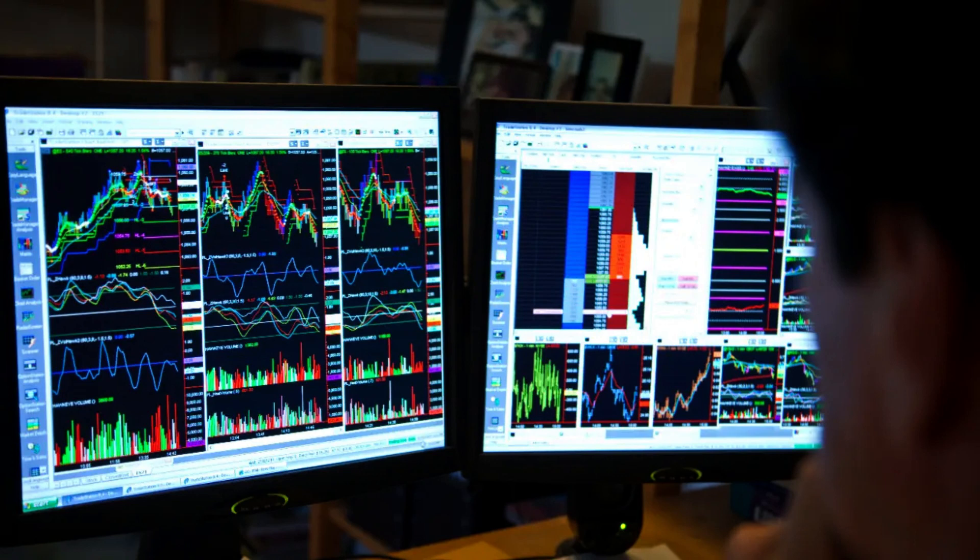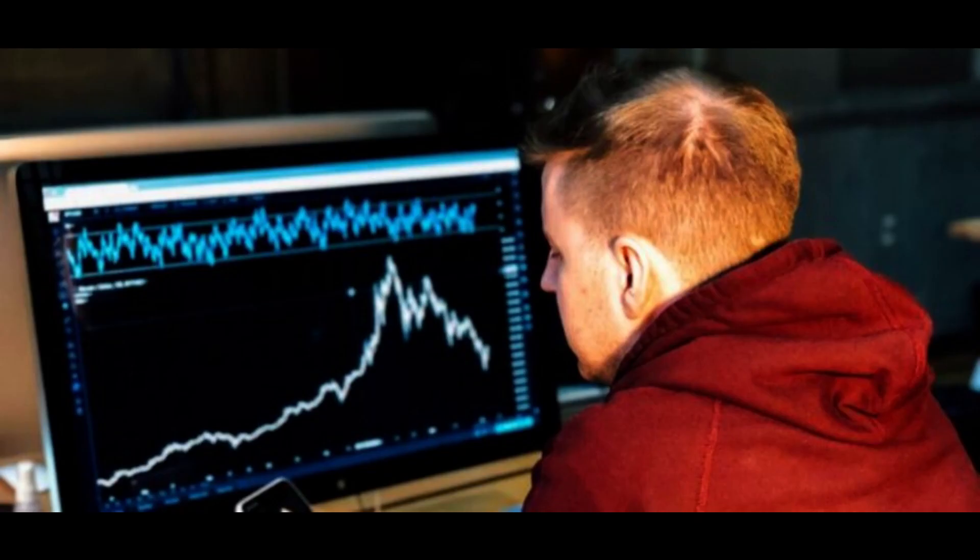To trade like a pro, you must incorporate robust risk management strategies. Let's explore some of the most effective techniques used by experienced traders.